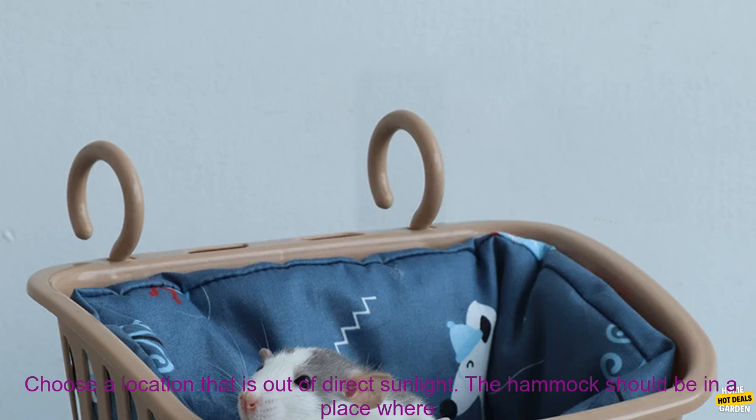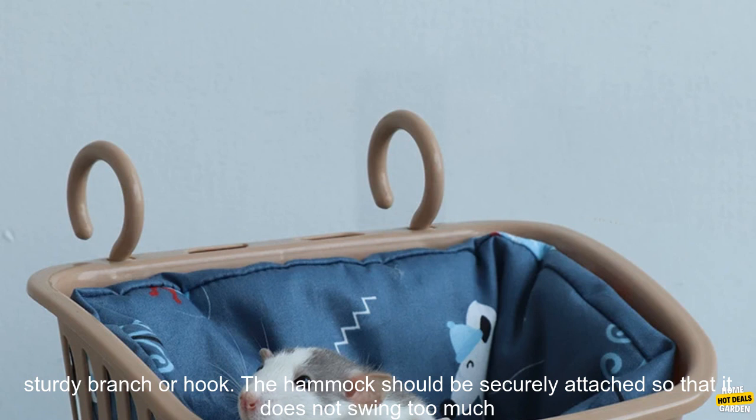Here are some tips for using this hammock for your hamster. Choose a location that is out of direct sunlight. The hammock should be in a place where your hamster can get plenty of fresh air, but not direct sunlight.